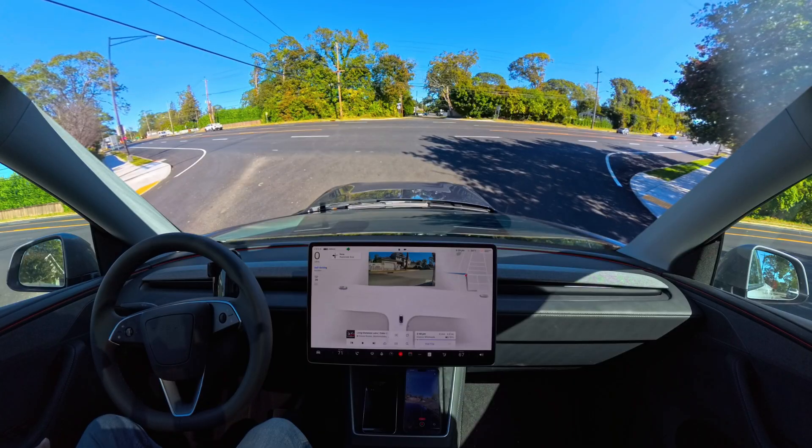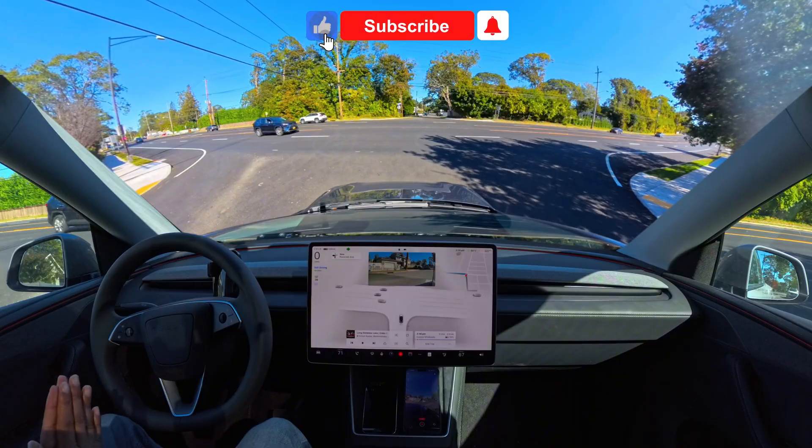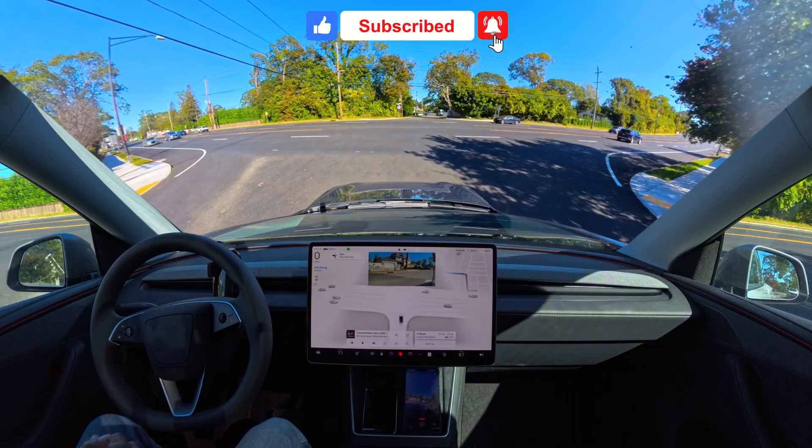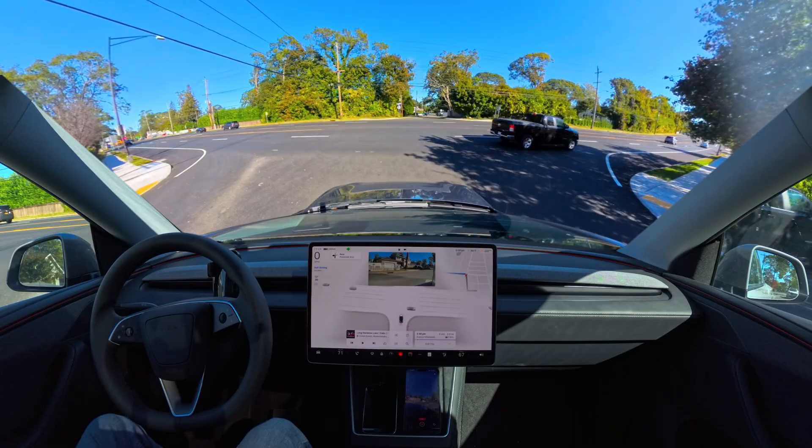If you're not familiar with me, my name is Ananto Mohammed and I love filming Tesla Full Self-Driving videos in New York. If you want to support me — it's absolutely free — just hit that subscribe button and give this video a like. That really helps the algorithm.